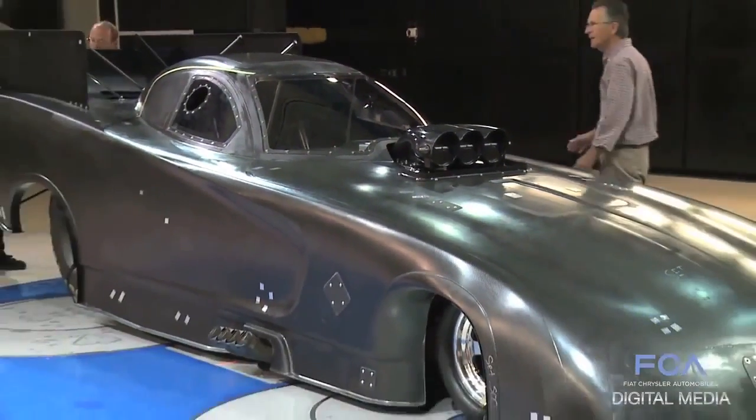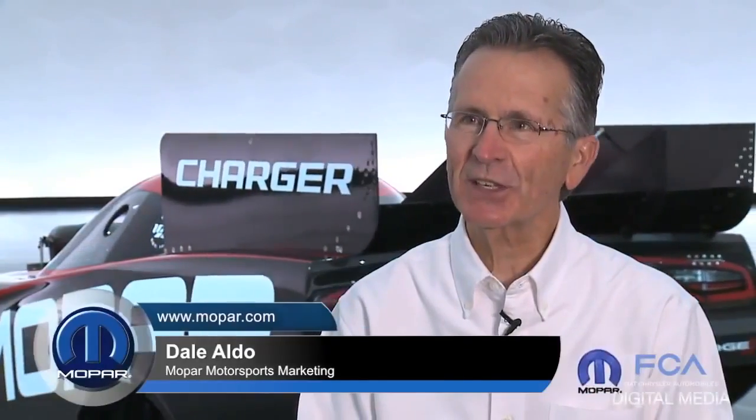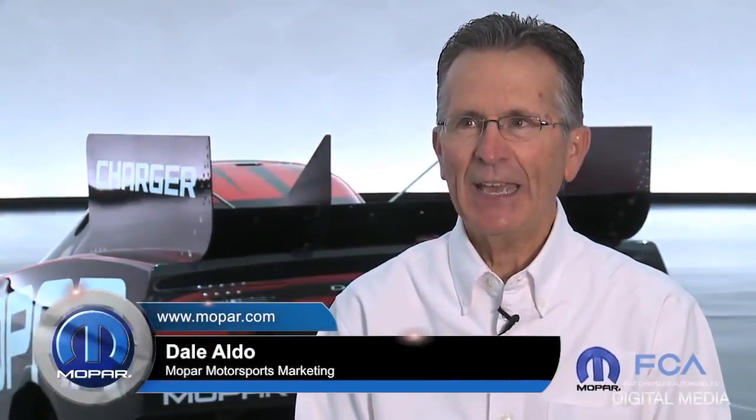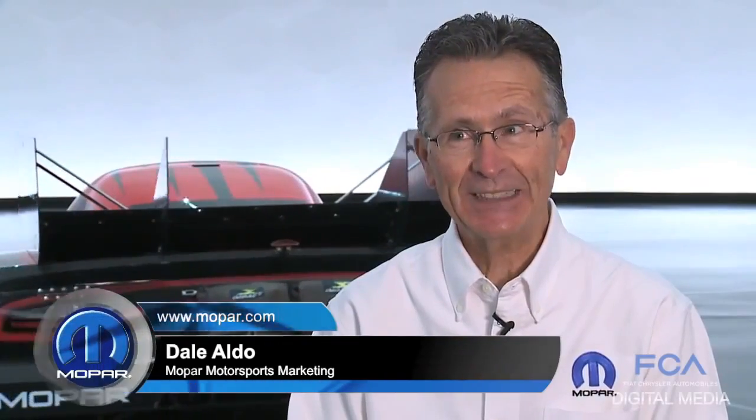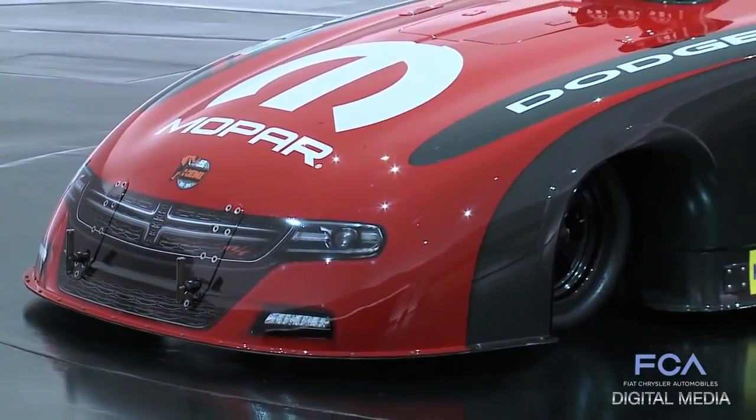Race bodies are a little bit like dogs — they age much faster than people. We had a 2006 Charger body and it's 2014 today, and it'll be the 2015 race season before this body sees a track. When you put that together, it was time.